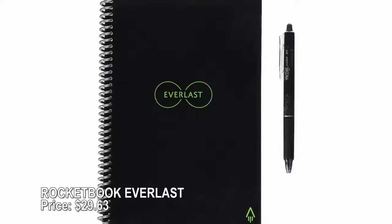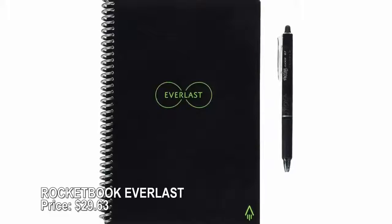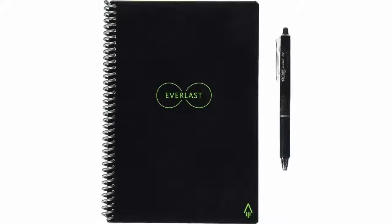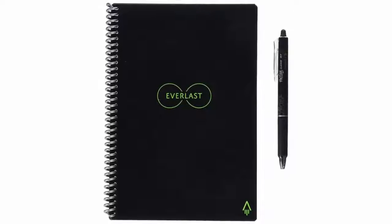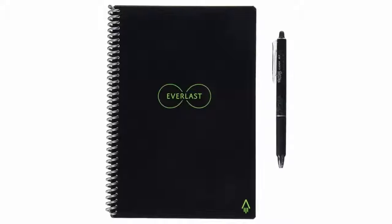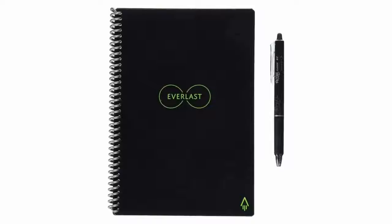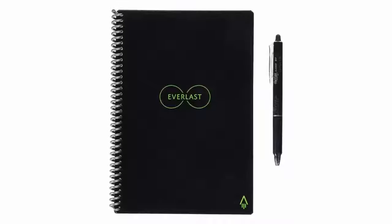Rocketbook Everlast — price $29.63. Even pen-and-paper holdouts can go high-tech with the Rocketbook Everlast, which has pages that can be erased with a moist cloth and written on over and over again using a special kind of marker pen or highlighter. Easily send your notes or sketches to a number of productivity apps including Dropbox, Slack, and Evernote to share them or keep them for posterity.